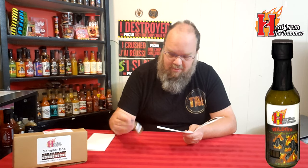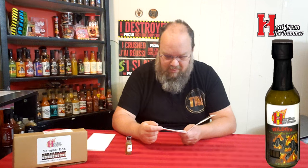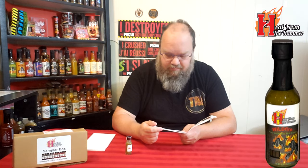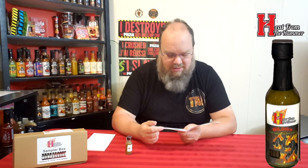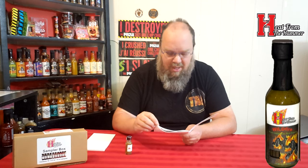And Mild Fire — because their logo, not on this one but on the big bottle, is a bunch of burning tires. I remember that tire fire. Ingredients: apple cider vinegar, kiwi, jalapeno peppers, water, bell peppers, Thai peppers, garlic, and salt.